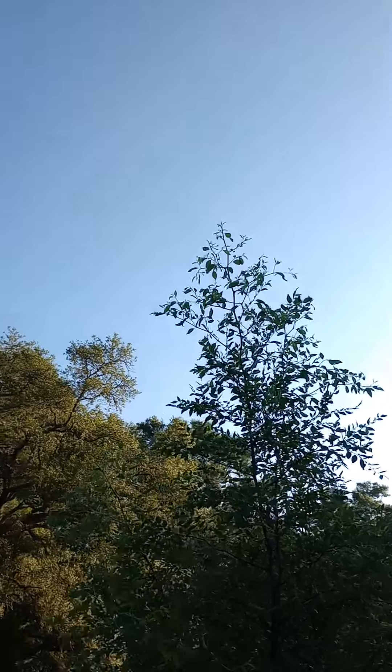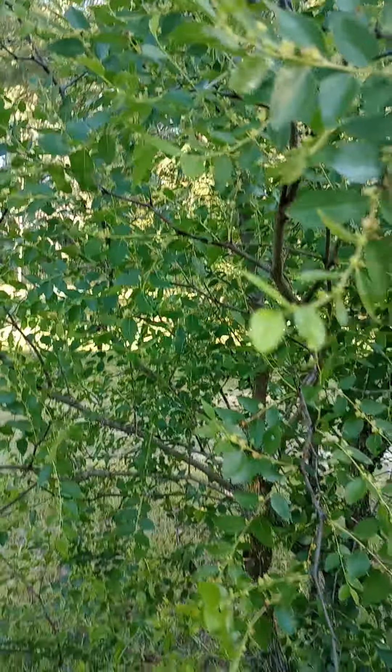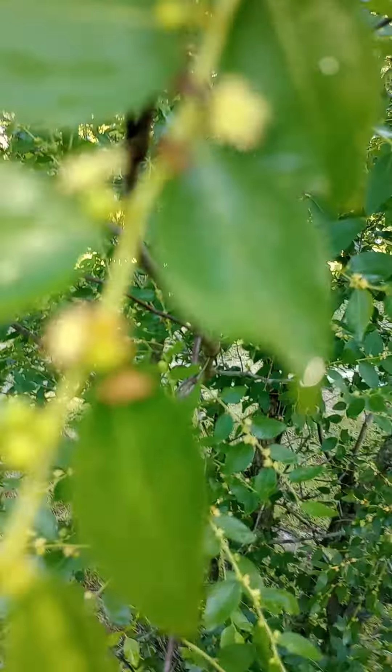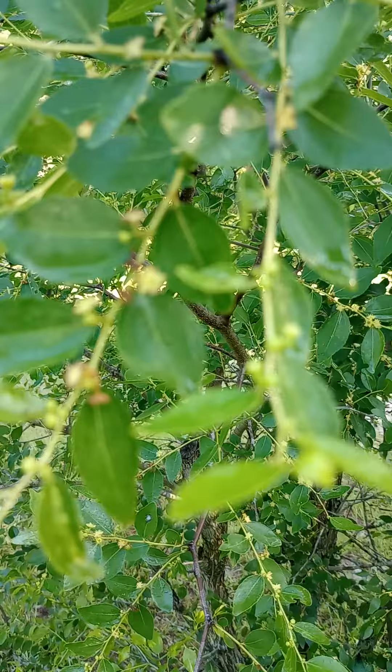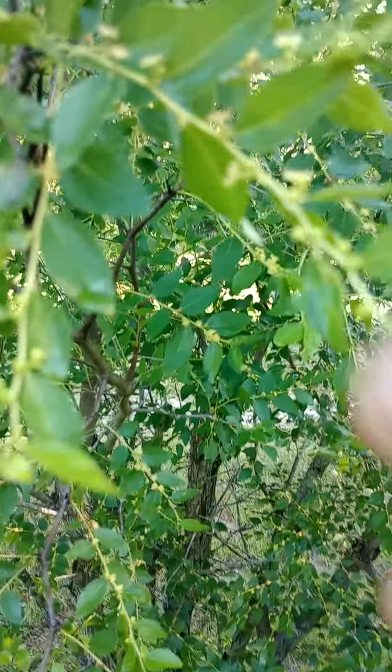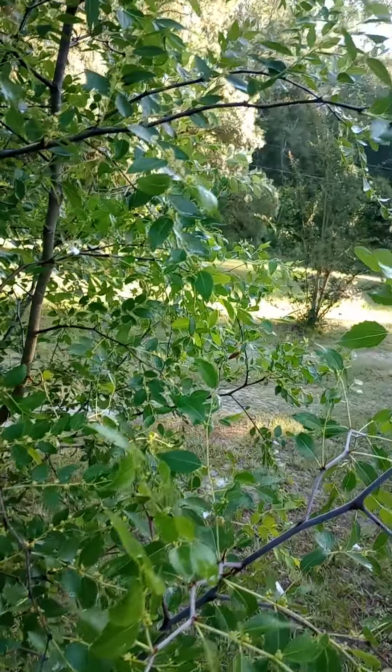Just wanted to show you guys the jujube — look how crazy this is. It is probably about 10 feet tall now, but it is insane. It will come out like that — flower — and then the fruit will come from the inside of the flower. So good. This is the Asian dates.